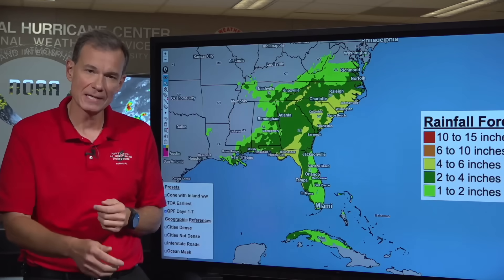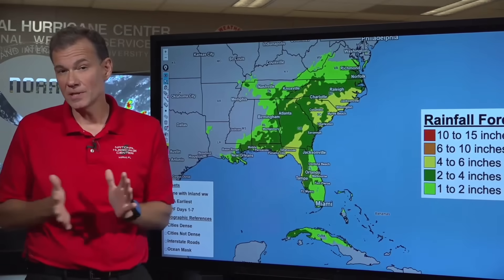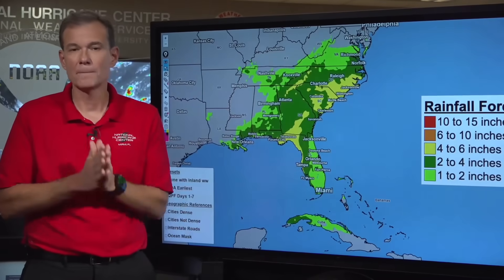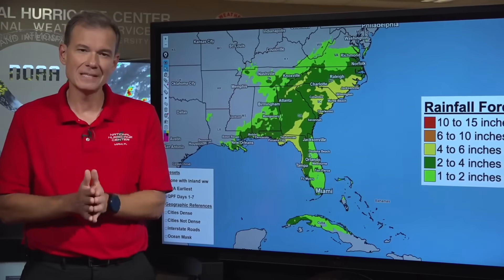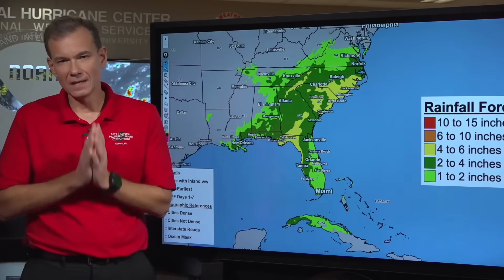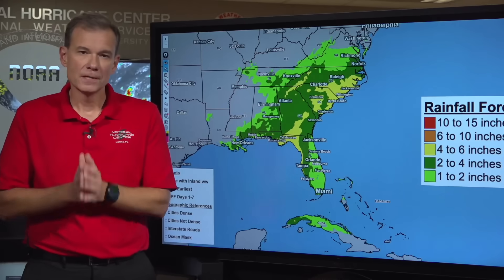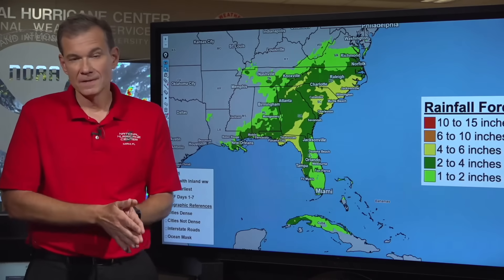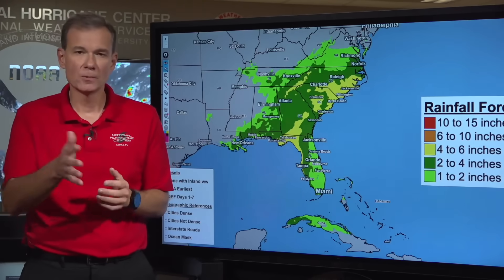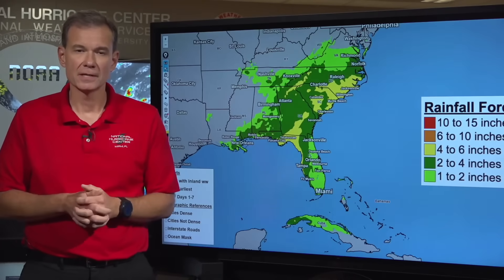Please be sure to tune back in. These systems can and will change, so it's imperative that you check back at least two times a day to always have the latest information on this evolving system. If you want updates in between these live streams, you can always get those at hurricanes.gov.